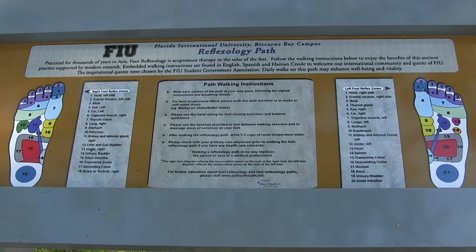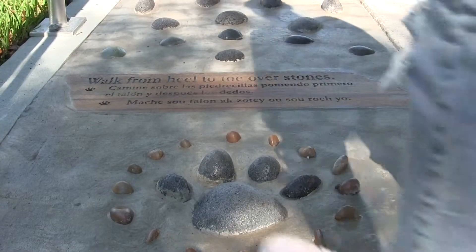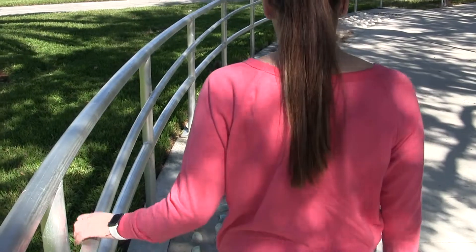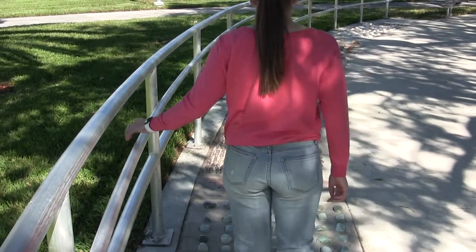The reflexology path is a path that focuses on acupuncture. The point of the path was to essentially make it so that students were able to take time out of their day to really focus on themselves and calm themselves down, maybe after a stressful day at class, to really help themselves focus on their health and take just a moment out of their day to really reflect on what happened.